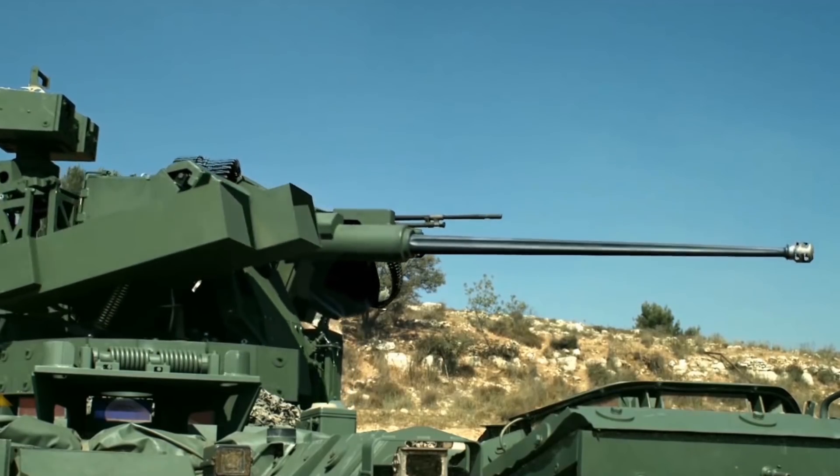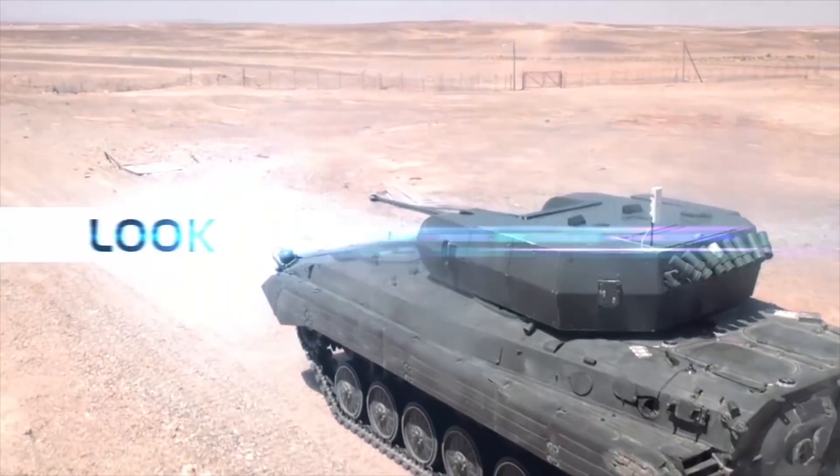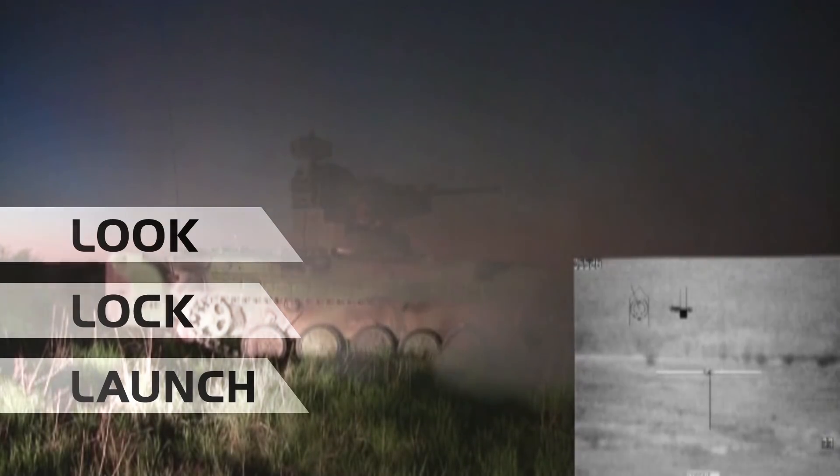Basically, it lets me handle anything. Acquire the targets fast and fire my guns first. What we call Look. Lock. Launch. And really close rapidly the sensor-to-shoot loop.